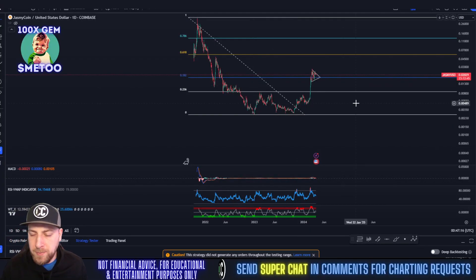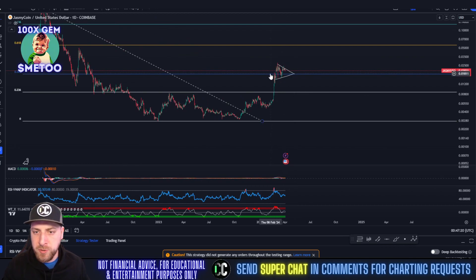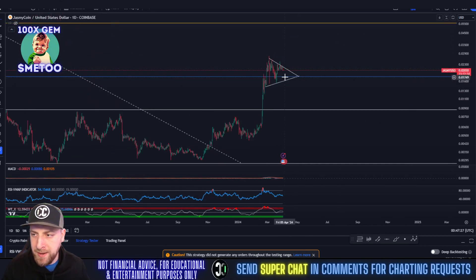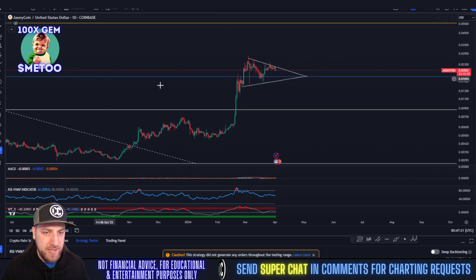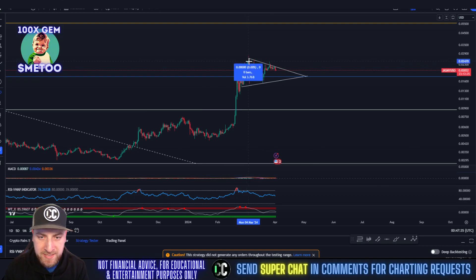Alright ladies and gentlemen, let's get into Jasmine. We've gone over this in detail before — drew boxes and everything. We're going to keep this TA simple. We're in a bull flag right now, a continuation pattern. We do have that main support sitting at 1.7, which is very powerful support.